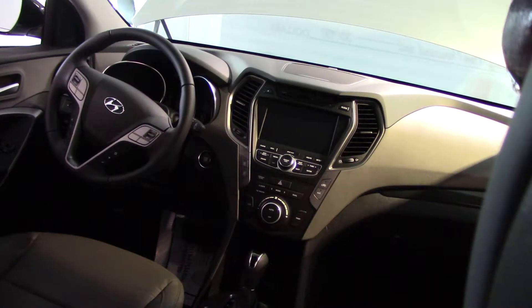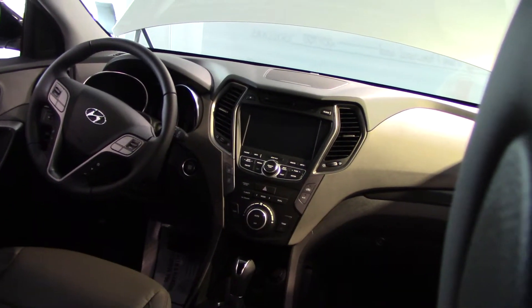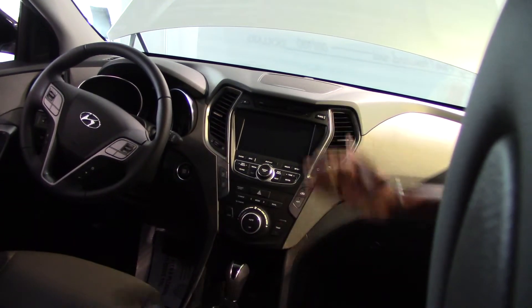It comes with Blue Link telematics as well as Home Link telematics. The leather is manufactured directly from Hyundai, so it's not aftermarket leather — it's directly from the manufacturer. Great audio sound system. You get 90 days free of XM radio, your CD player, USB and iPod connectivity.